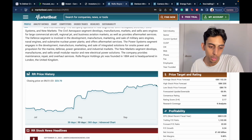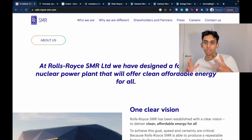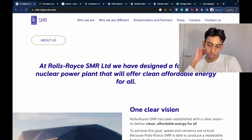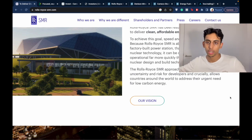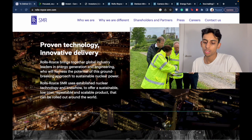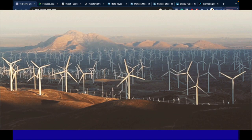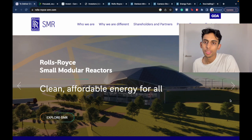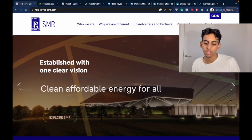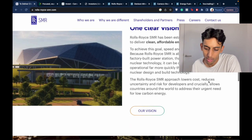They are working on SMRs — Small Modular Reactors — which you can see here on their website. These are like small, affordable nuclear power plants that they can put dotted all over the country to provide each neighborhood with carbon-free nuclear energy. Each reactor can produce as much energy as around 150 windmills, or 470 megawatts per reactor, and each reactor can produce energy for at least the next 60 years. They're planning to make their first one by 2029.